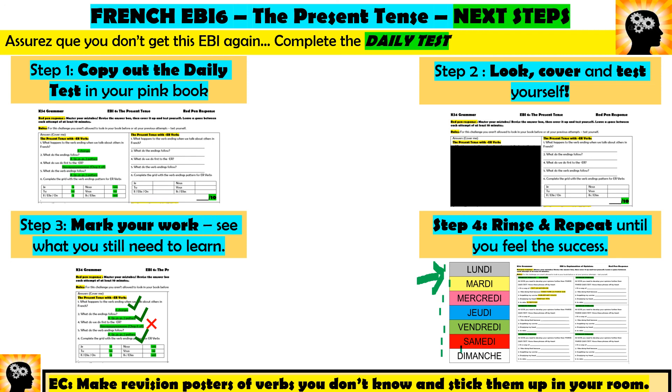You need to do this in your pink books to complete the homework. For your extra challenge, if you really want to get rid of this EBI, why don't you make a revision poster? Watch this video, make a poster about all the rules, and stick it up somewhere in your room. Thank you for watching today — I really hope this has helped and I really hope you're ready to conquer EBI 6. See you next time, hopefully on a different video. Au revoir!